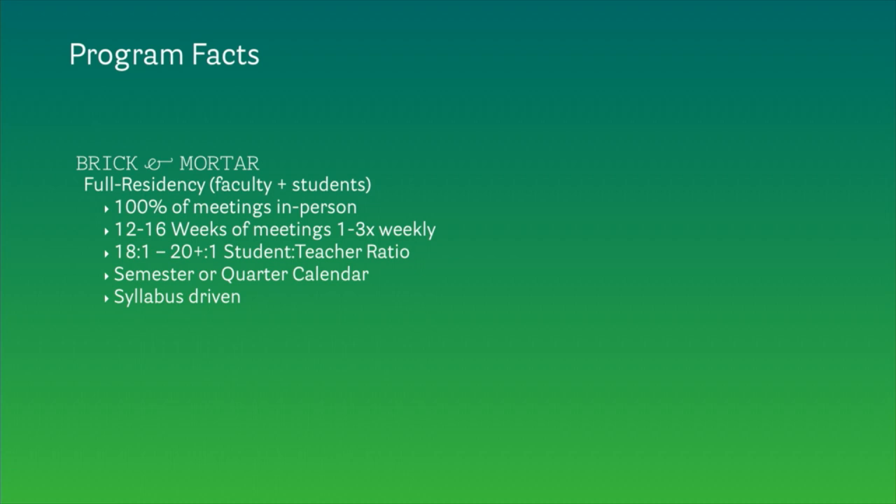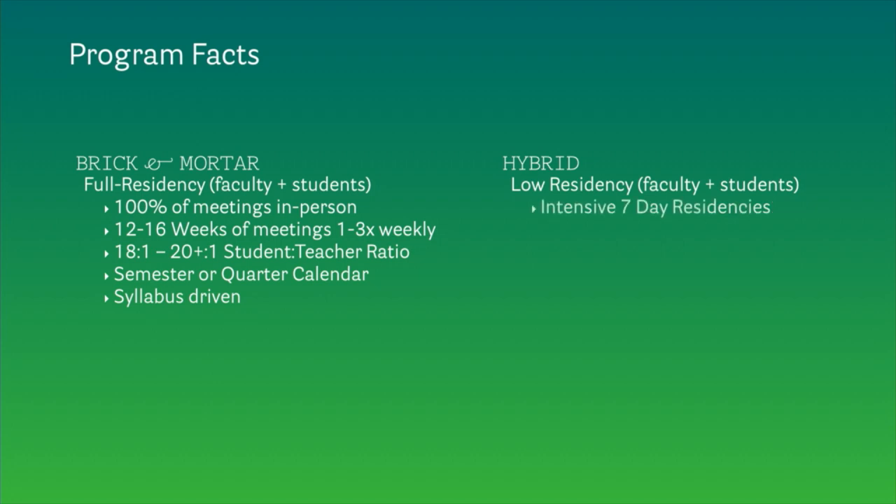On the other hand, in a low residency program, faculty and students usually do not live on or near campus. Instead, they meet twice a year for a seven-day intensive residency — in some programs a few days longer. In addition to those intensive residencies, running from eight in the morning until eight in the evening, there are five additional virtual meetings that happen once monthly. The student ratio is much smaller — one faculty member will advise anywhere between three to five students.